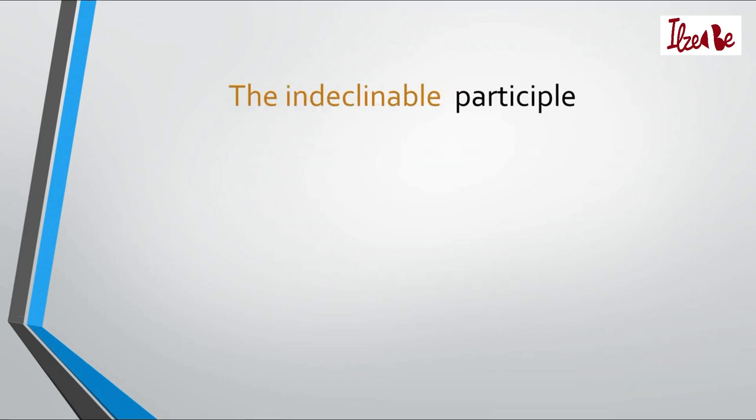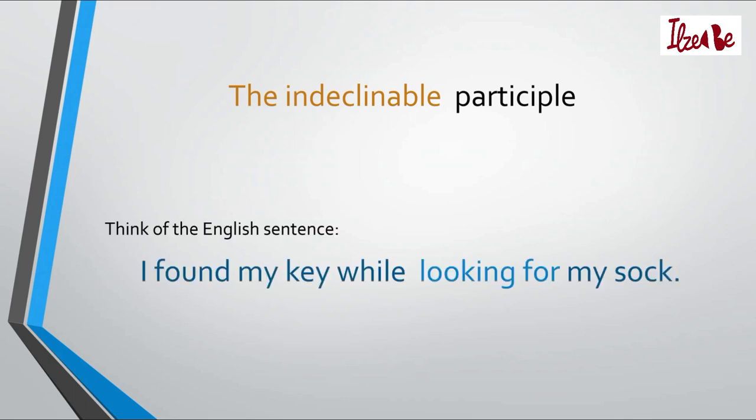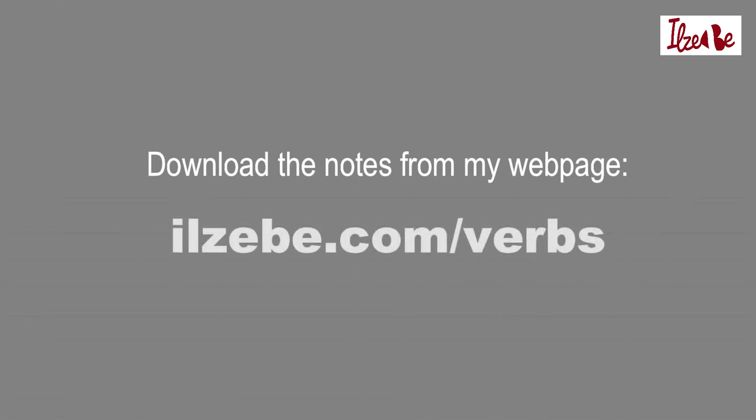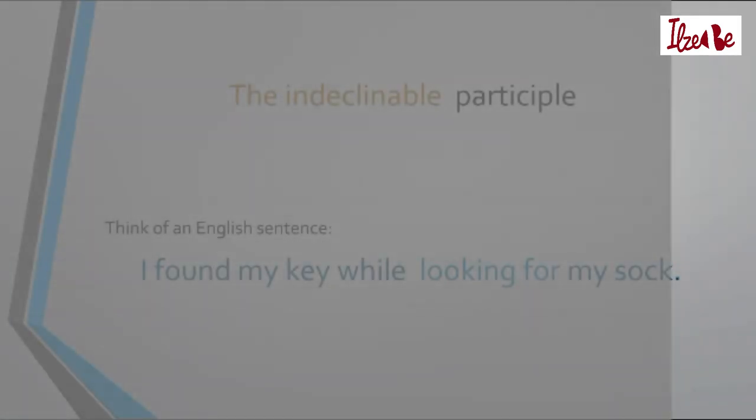The last kind to discuss is the indeclinable participle. To understand it, think of the sentence, I found my key while looking for my sock — which you've already heard several times. I'll suggest you download my notes where I explain more about how to build such participles in Latvian, along with Latvian translations for the example sentences. You can get the notes from my web page lzb.com forward slash verbs. I hope you found this lesson valuable — bye-bye, ata till tomorrow.